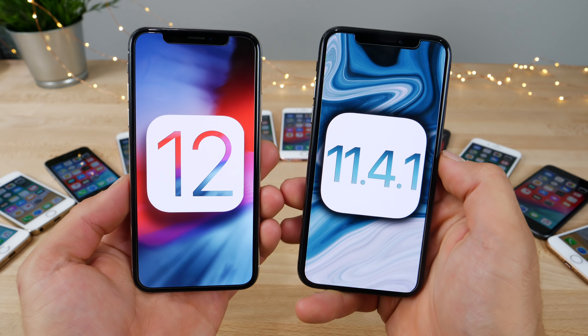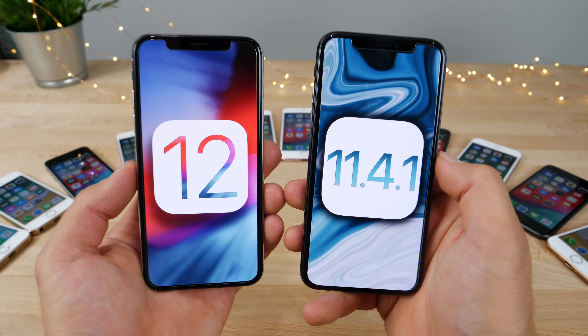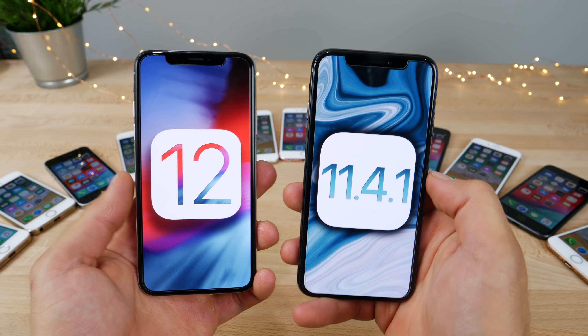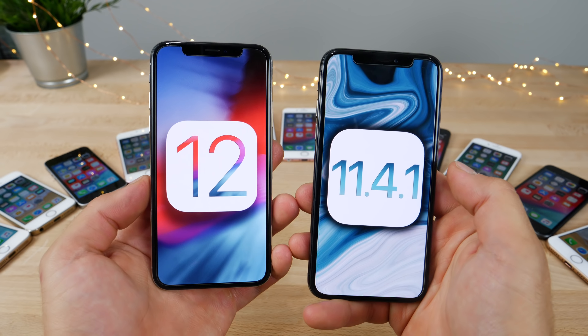iOS 12 is here, and in this video I would like to get a conclusive result. Is iOS 12 actually faster than iOS 11.4.1 on all iPhones that currently support it? When Apple released iOS 12, they made some very bold claims regarding speed — loading the camera 70% faster, bringing up the keyboard 50% faster, and two times faster app launching under duress.